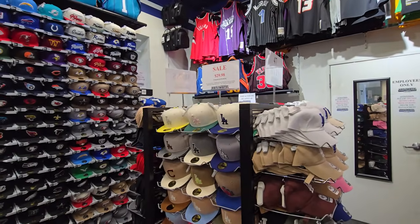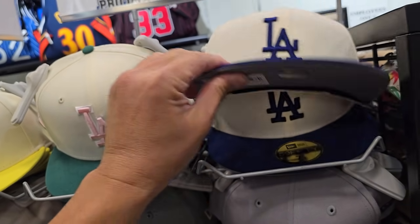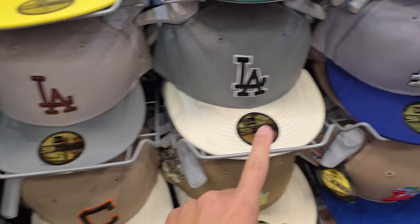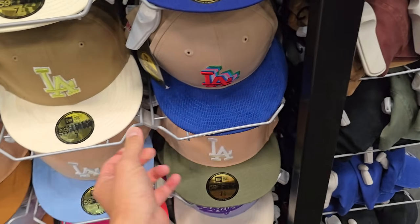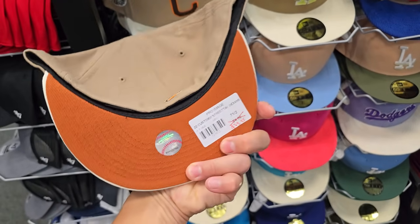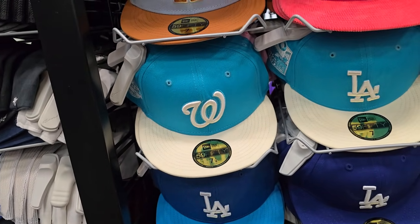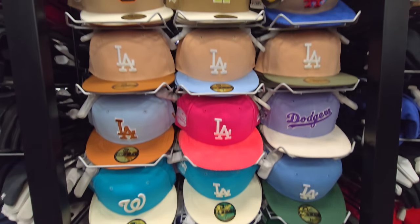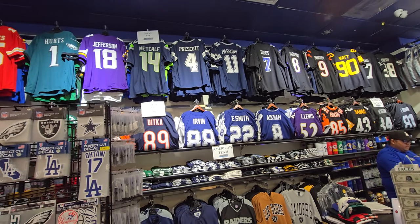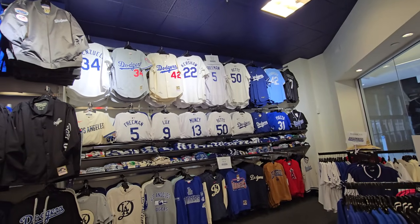They do have hats for $30 — fitted hats, that's pretty dope. Normally $55, so not too bad. Just not the crazy deals that I'm looking for. But a lot of Dodgers gear. I don't know baseball, but got Washington right there. Pretty much half the store is all Dodgers. Got the Niner Faithful section, Cowboys section, Raider Nation, then Dodgers — pretty much half the store.